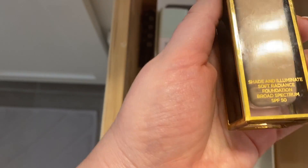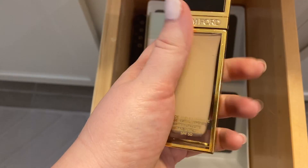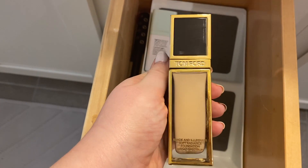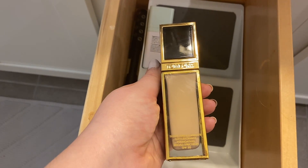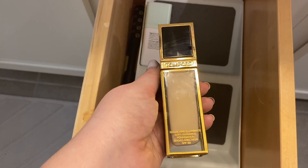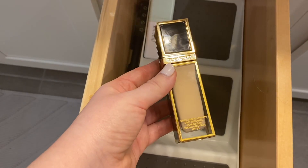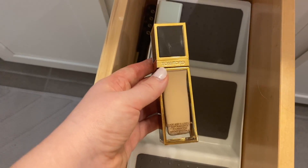This is the Tom Ford foundation — the $150 foundation I tried — but this is the shade Fawn. This is not my shade. I had picked up two shades and this one was too dark; I ended up going with Buff. I was going to send it back, but I feel bad to do that after it's been like two months. This shade will probably work for my mother, so I'm going to send that to her and let her try it out. So it is being decluttered.